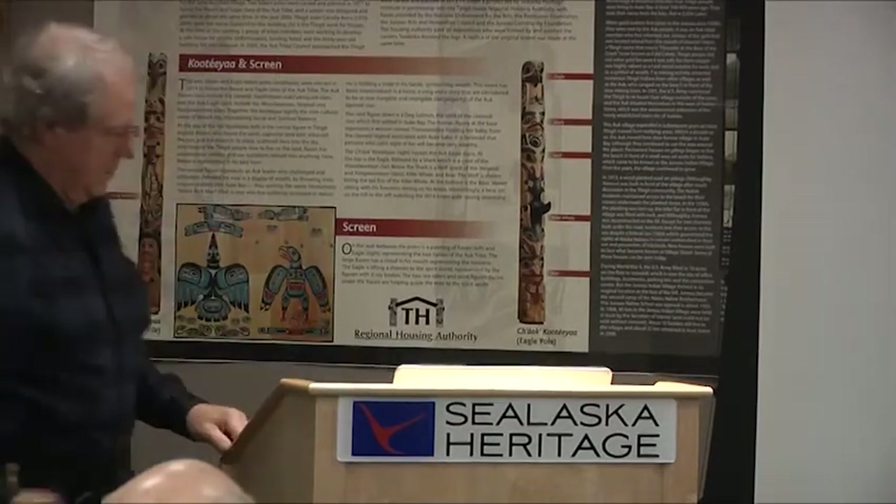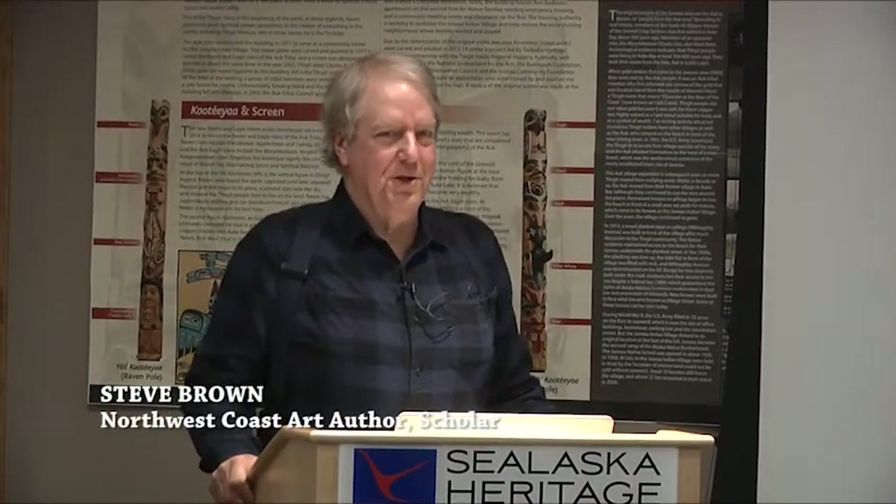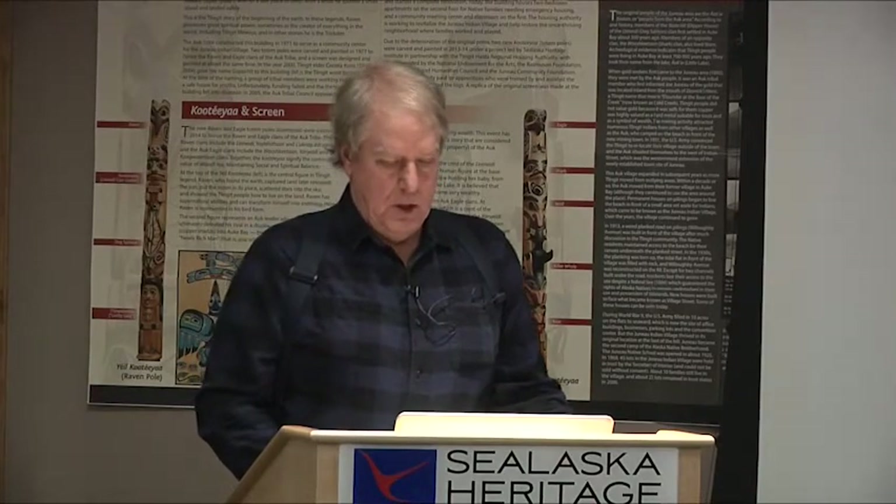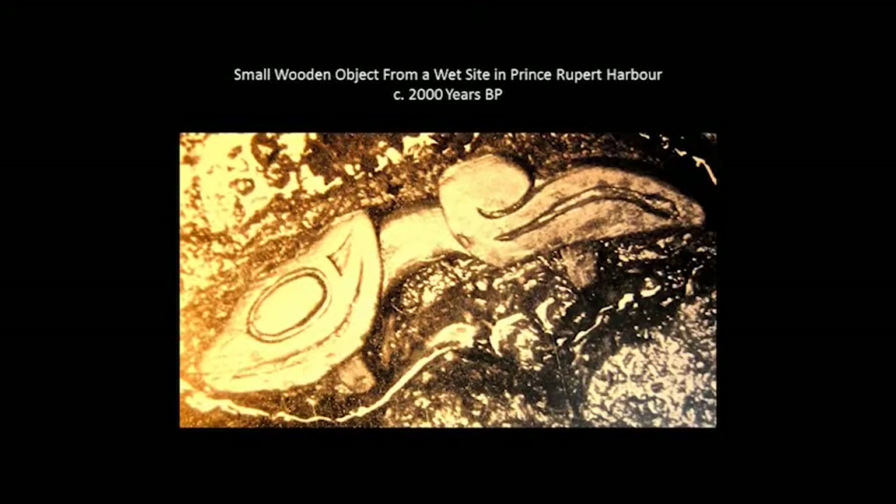Thank you, Chuck. Well, thank you all for being here. Because we don't have that much time and I tend to not talk real fast, we better get underway. What I want to try to do is start back a couple thousand years ago and see where some of the roots of this art style may have been, and try to bring it right up to today and highlight some changes that have taken place along the way.